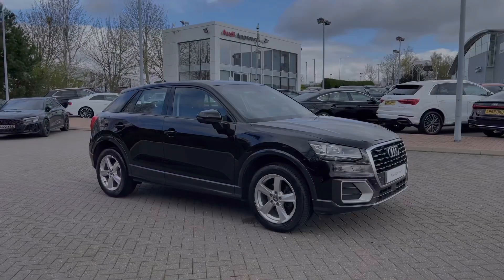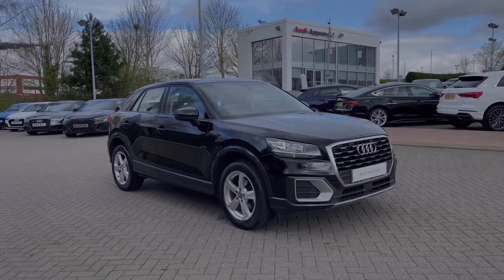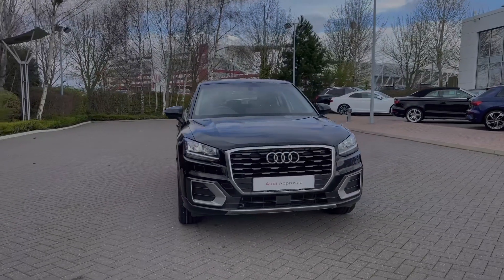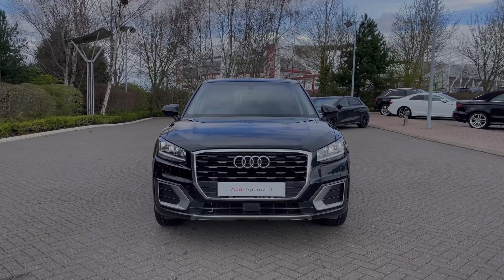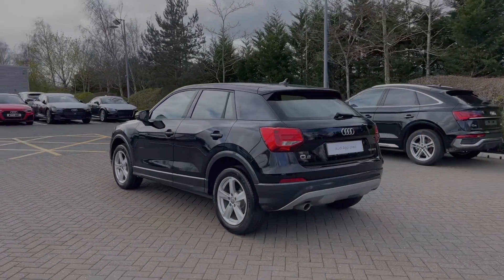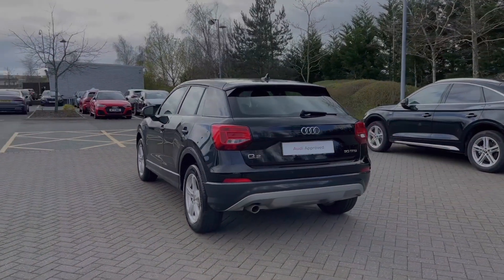Hello, my name's Ben from Stoke Audi, and today I'm going to be talking you around this Audi approved used vehicle. This is a 2020 Audi Q2 Sport 30 TFSI with the 6-speed manual gearbox. This particular Audi Q2 comes finished in the brilliant black paint finish, and at the time of recording this video, this vehicle has covered just over 21,910 miles.